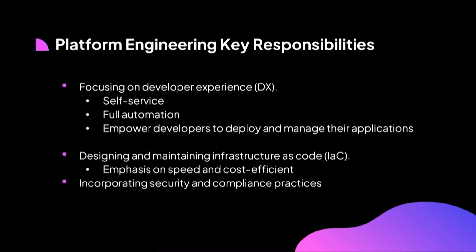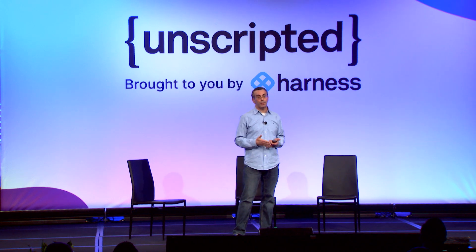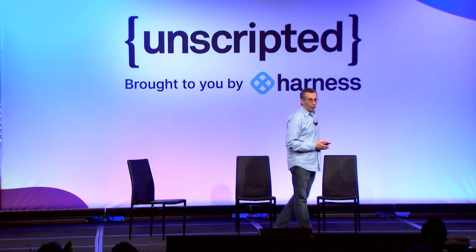Let's look at the key responsibilities these teams have. The first and most important one is to provide the best-in-class developer experience to their application teams. Gone are the days where developers open a ticket and wait days or even hours to get the service or infrastructure they need. It all has to be a complete self-service approach and fully automated, empowering developers to be completely responsible for their applications — deploying independently using practices such as continuous delivery.